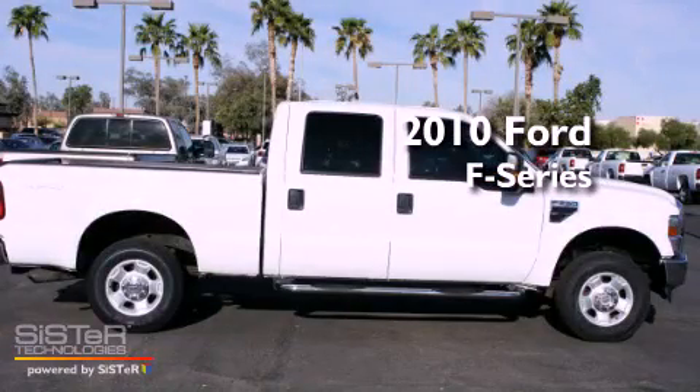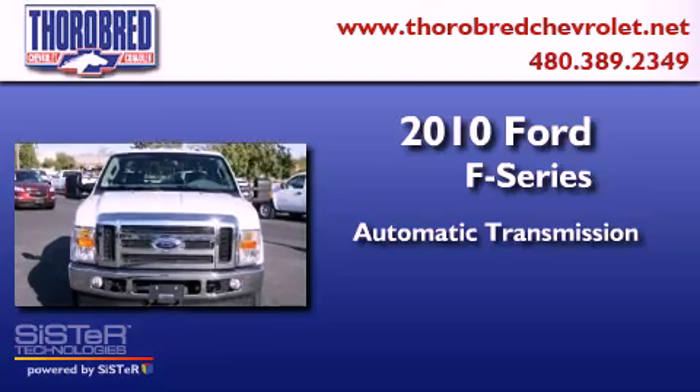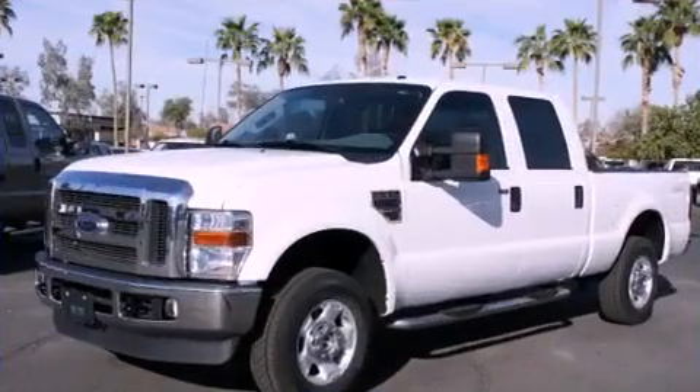This is a 2010 Ford F-Series. This truck has an automatic transmission, a 5.4-liter V8, and four-wheel drive.